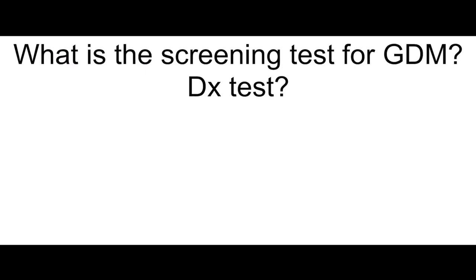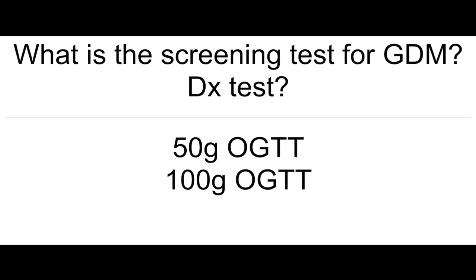What is the screening test for GDM — gestational diabetes mellitus — and what's the next best diagnostic test? 50 grams of oral glucose tolerance, and then 100 grams of oral glucose tolerance.